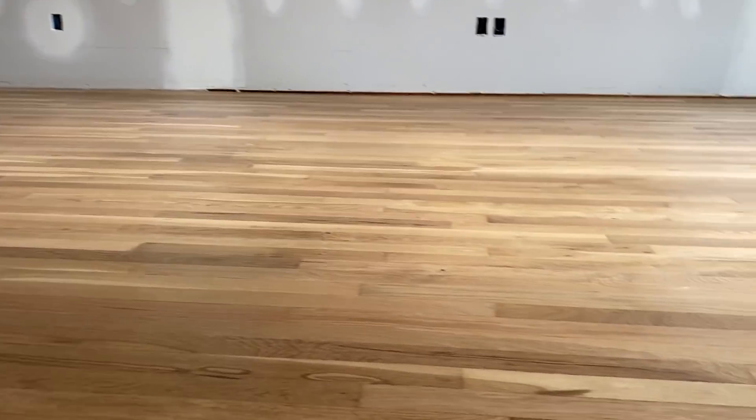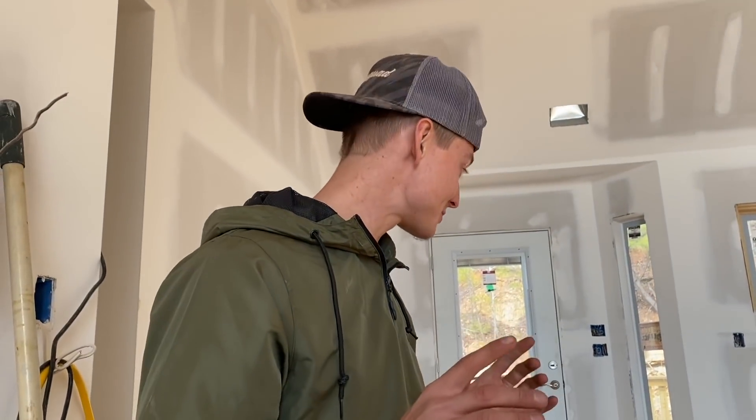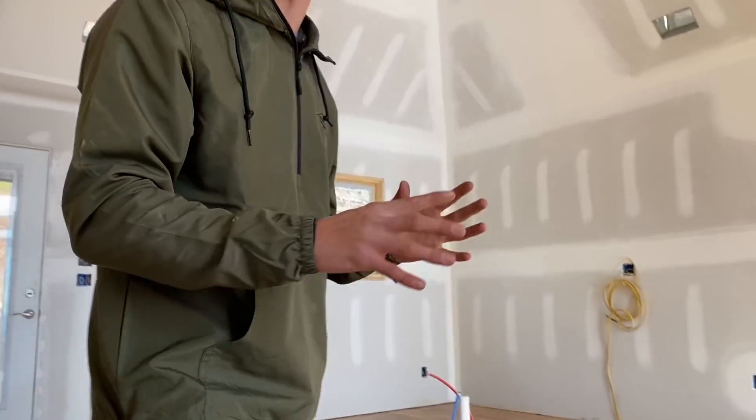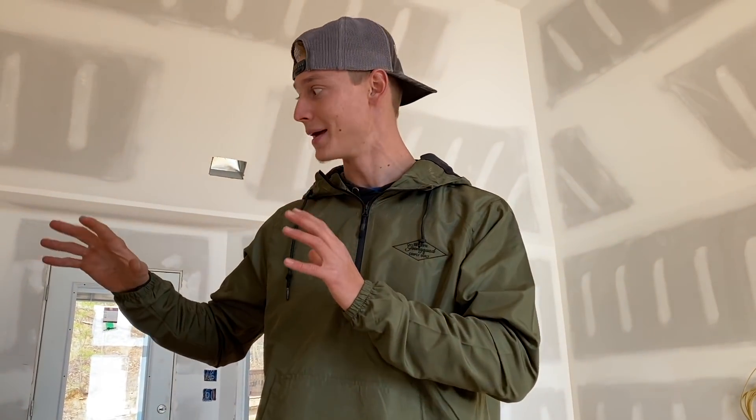That floor looks nice and clean — almost looks like the finished product. But believe it or not, we're actually going to buff it and throw a couple more coats. It's going to look smoother, slicker, all that. That'll probably happen after we install all the doors, trim, and start painting. As of right now, we'll keep moving with the downstairs floors and get straight to work.